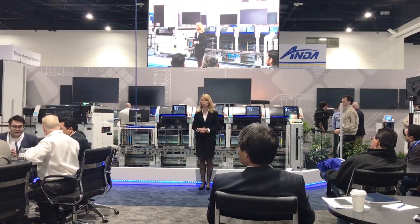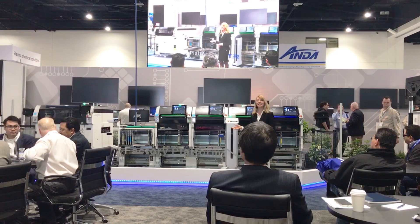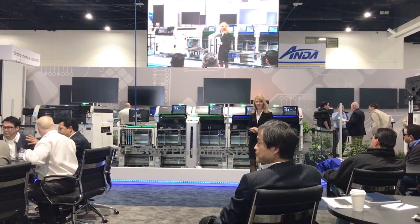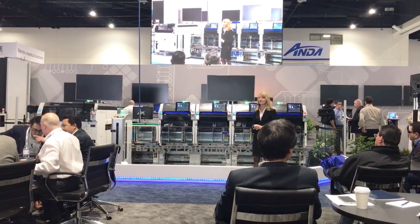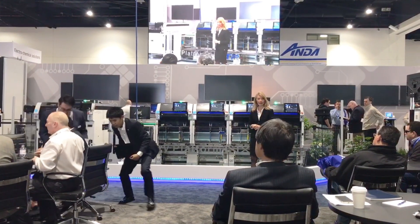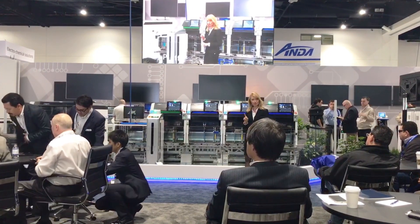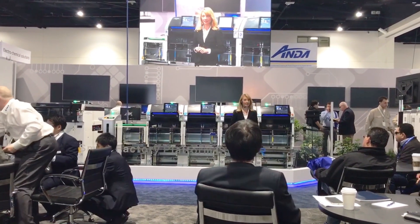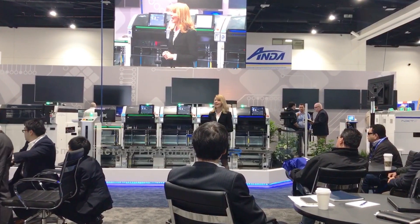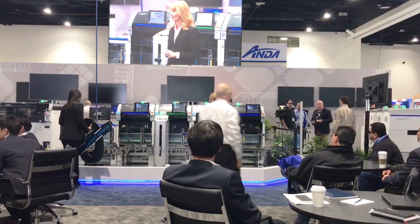I'd like to introduce you to the Fuji NXT-R, which is truly the next revolution in SMT manufacturing. The NXT-R uses an integrated rather than adaptive approach to the future of manufacturing, and is truly out of this world. I'm going to explain to you what is known as Fuji's 3-Zero concept, which is the basis of the NXT-R design and the only true approach to Industry 4.0 and smart manufacturing.